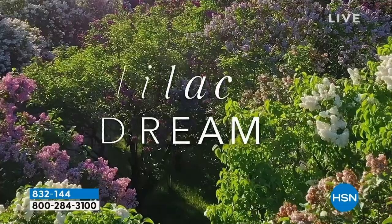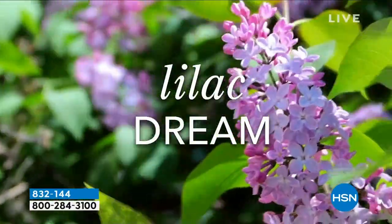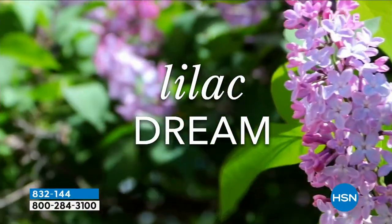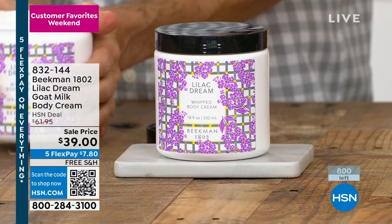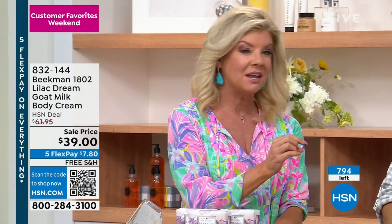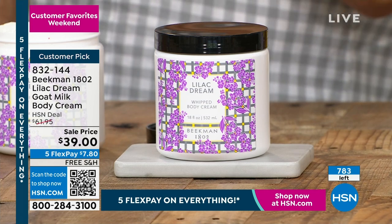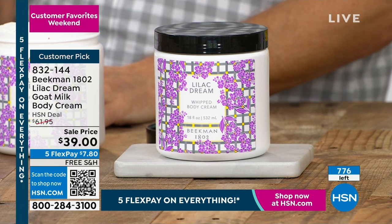If you can get the body cream, do it — there's nothing like layering that experience. So luxurious. To bathe in the goat milk lilac soap and then put the Lilac Dream cream on. I'm so excited — I just want to be with everybody when they experience it for the first time. I love that instant memory. I mentioned skincare — we have the two number one brand new launches finally back in stock. Stay with us.